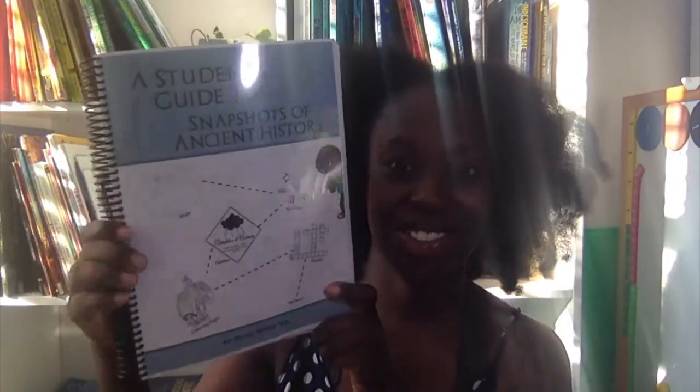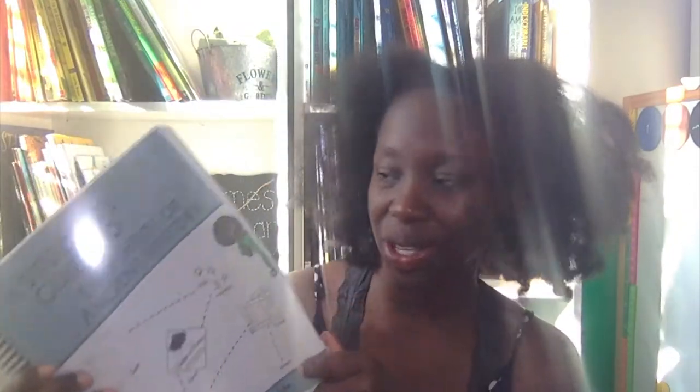This year we started history with James and we use and are still using Curiosity Chronicles. This is their student's guide — they have consumable printable products. We got the PDF downloadable version and we are loving it. We also got the audiobook, the ebook, and the student activity guide as well.